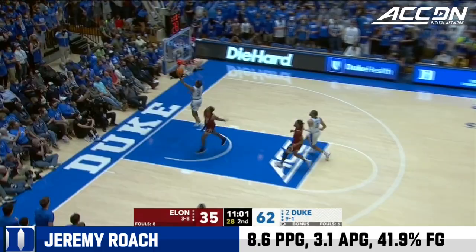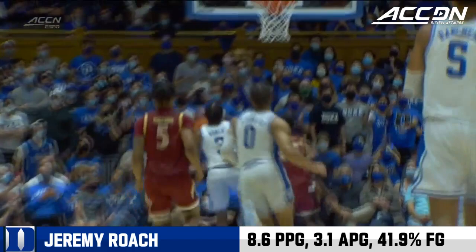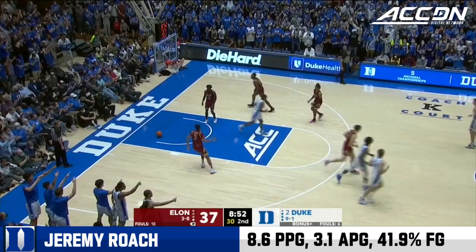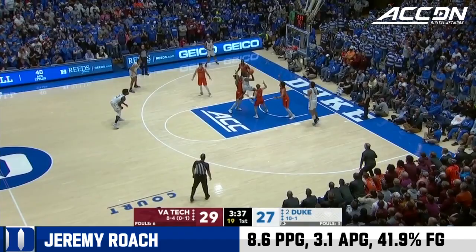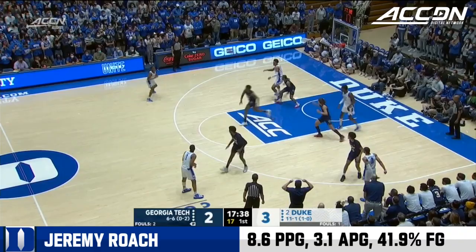Nice feed to Roach. Since the two-week break, as we take another look at the Williams feed to Roach. Nothing but net for Jeremy Roach. Roach trying to penetrate heavy traffic, and a foul — tough play — and he's at the line for a three-point play. Averaging close to eight over their last six games and shooting great from the field. Now 19 for 31 over those past six.